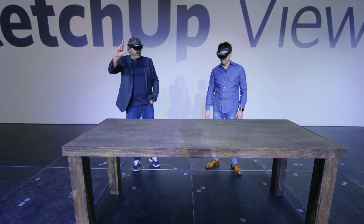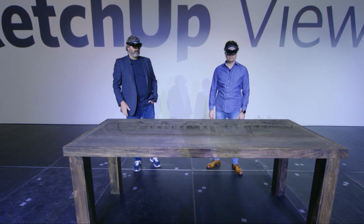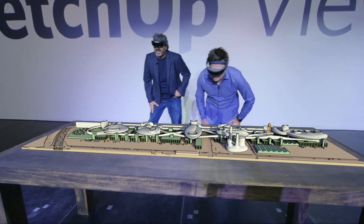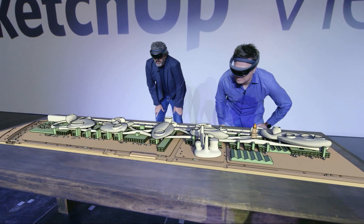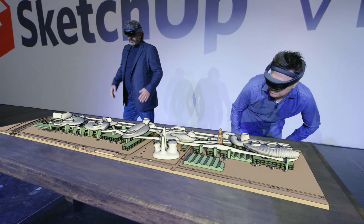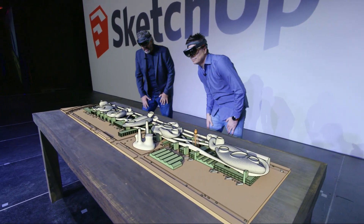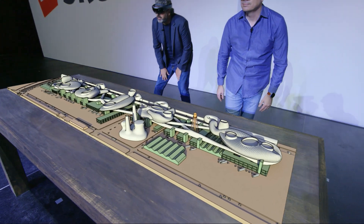We can launch that from the SketchUp Viewer. Now we're in a tabletop view where we can bring the model in. We can look at it from a bird's-eye perspective and we're both seeing the same model in space together.